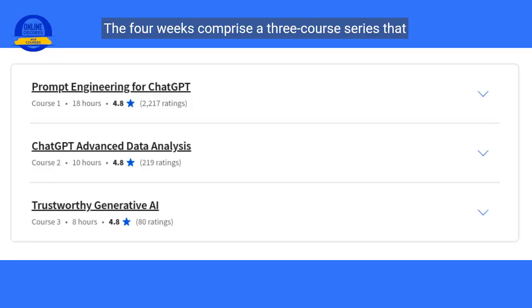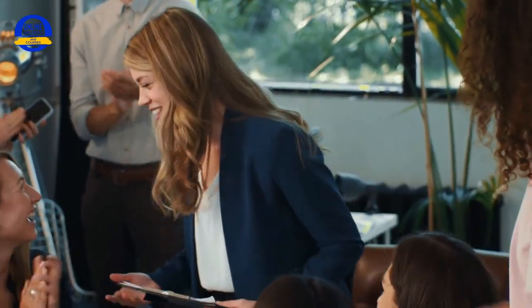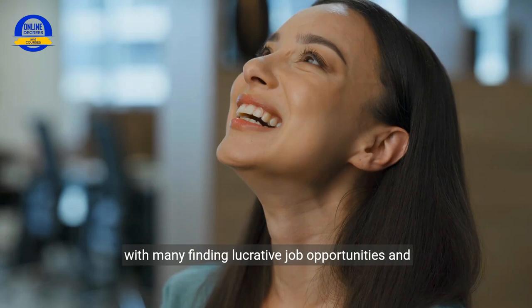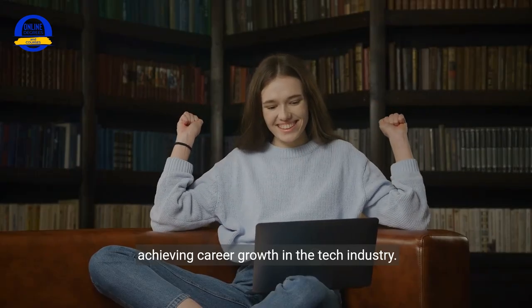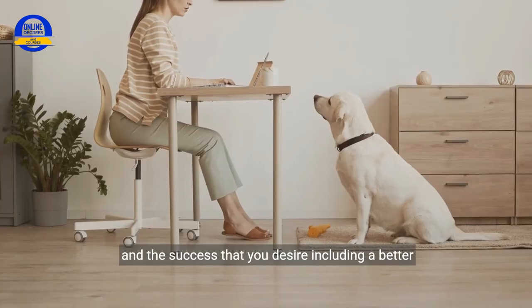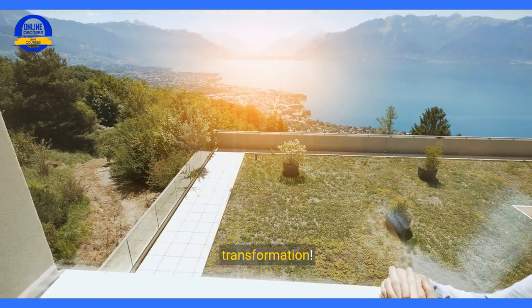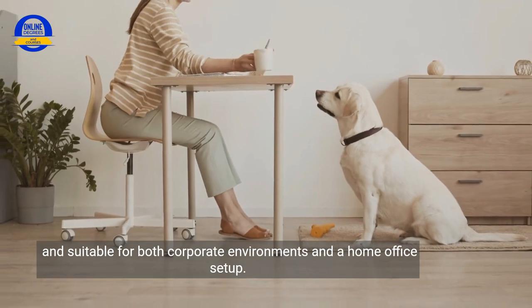The four weeks comprise a three-course series that, when complete, will earn you a career certificate in prompt engineering. The demand for skilled professionals in AI and prompt engineering is skyrocketing, with many finding lucrative job opportunities and achieving career growth in the tech industry. While you may hear of some tech layoffs, embracing an AI career or a career shift towards AI can help you achieve your goals, the success you desire, including a better work-life balance. This isn't just a learning journey — it's a career transformation.